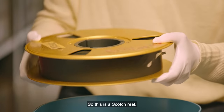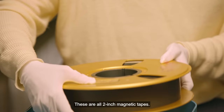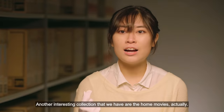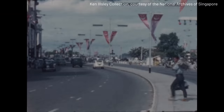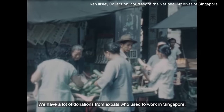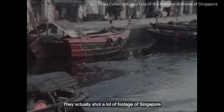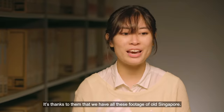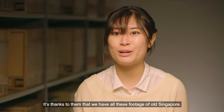This is a scotch reel — these are all 2-inch magnetic tapes. Another interesting collection that we have are the home movies. We have a lot of donations from expats who used to work in Singapore. They actually shot a lot of footage of Singapore before they left and went back home. It's thanks to them that we have all this footage of old Singapore.